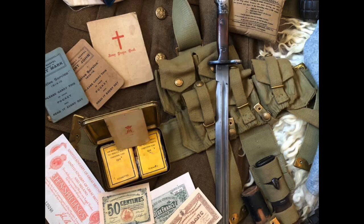Below the tin we can see currency, both British and French. Although Ypres is in Flanders, Belgium, French currency was often used.